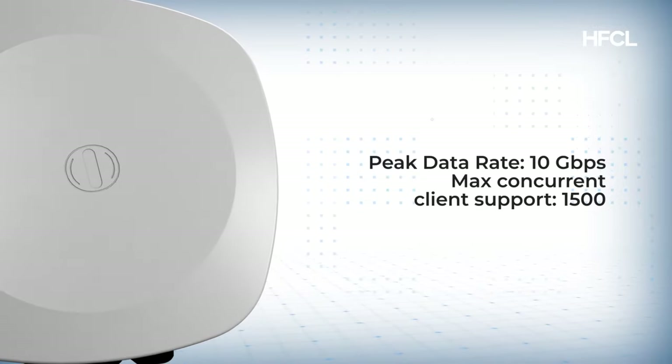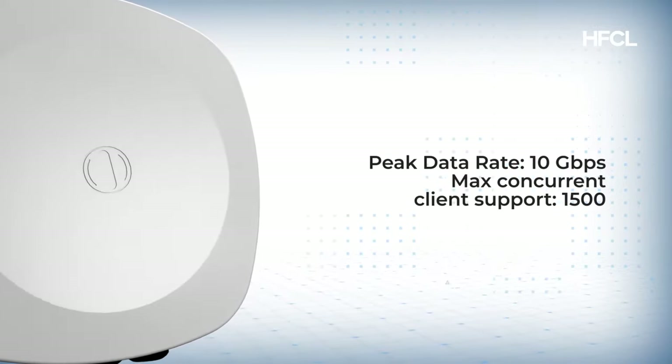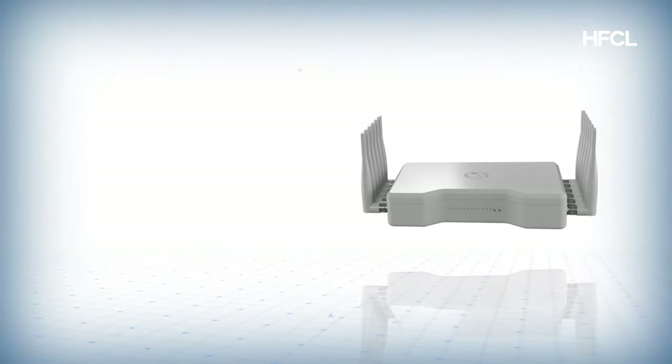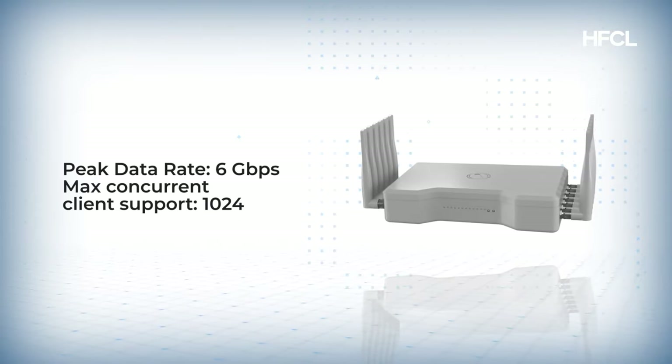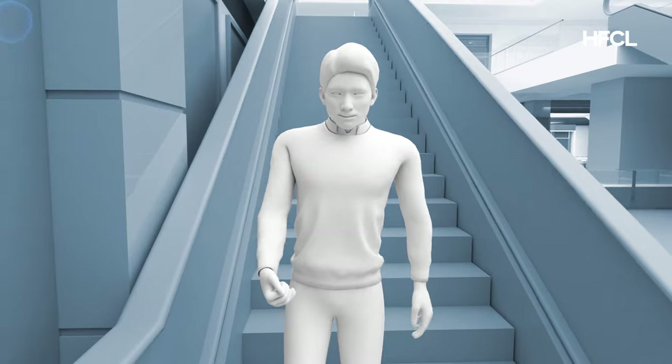The tri-band variant supports over 1500 concurrent clients, making it ideal for ultra-dense deployments. The dual-band variant offers a peak data rate of about 6 gigabits per second and supports up to 1024 concurrent clients.